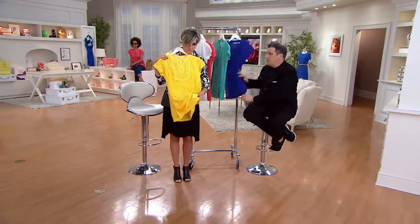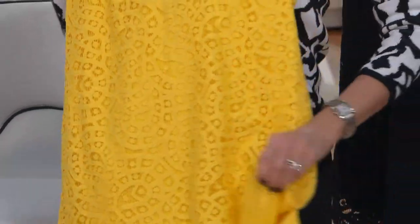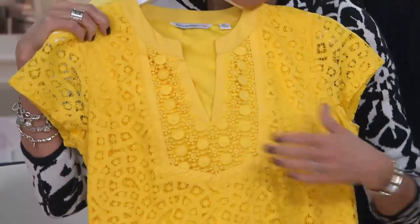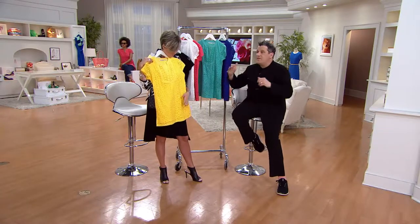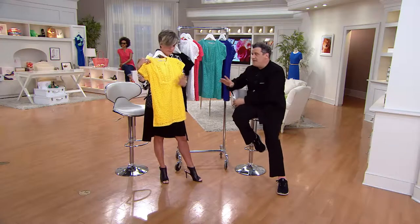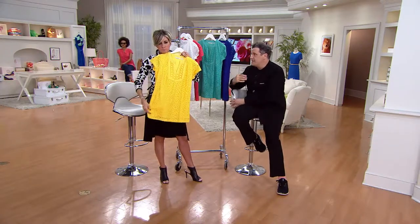We've done laces before and people will put up with a lot to wear lace — it can be itchy and scratchy. But this is not that. This feels like your favorite easy t-shirt. It's not a knit but it feels like one.